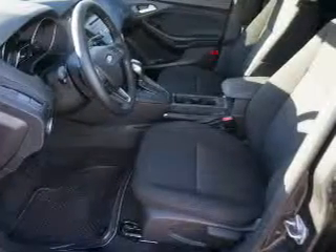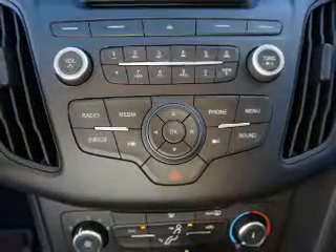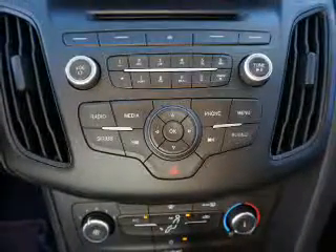Side airbags, side impact door beams, child safety locks, and iPod integration. Great quality at a great price. Call or click to contact us today.